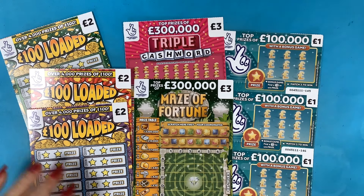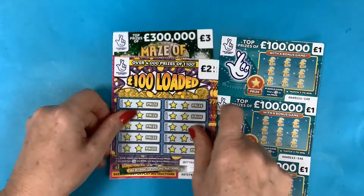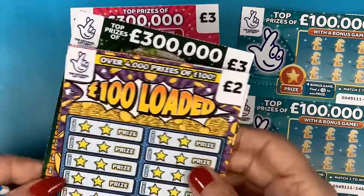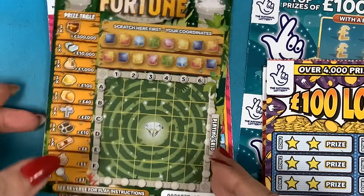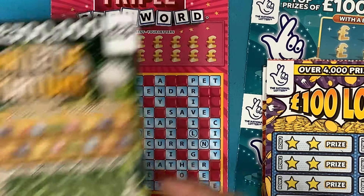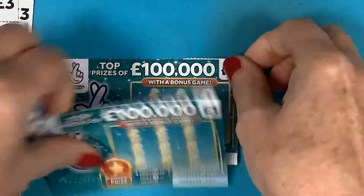We've also got one Maze of Fortune and one of our Triple Cash. So let's see how we do today. Can you believe we are at the beginning of the next month — well it's the second, it was yesterday. Right at the beginning of the month again, where is this time going? Not long and it will be Easter. Let me just rip them off — there you go, they're ripped.